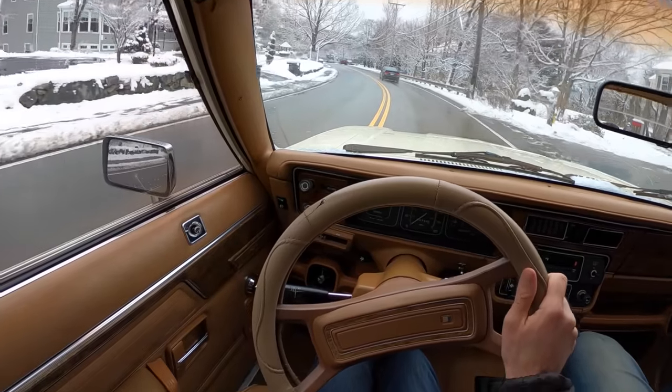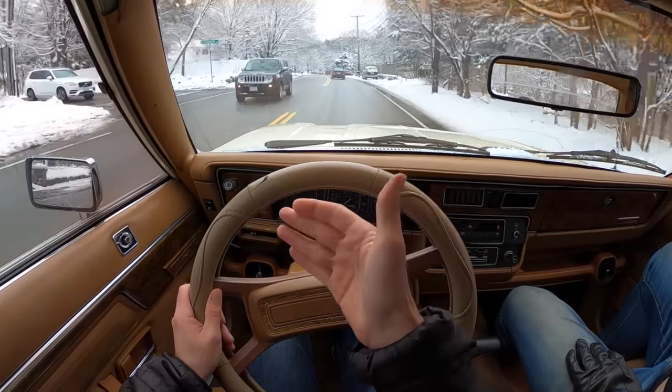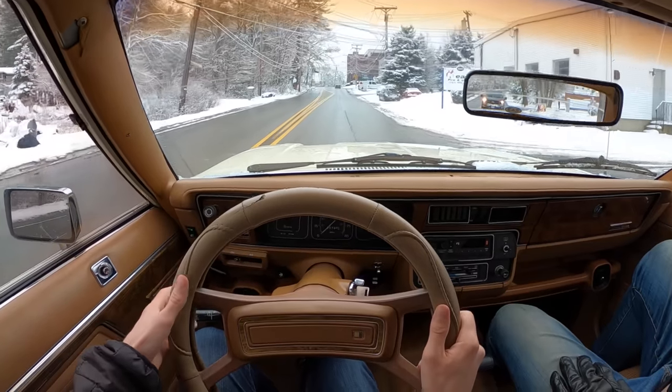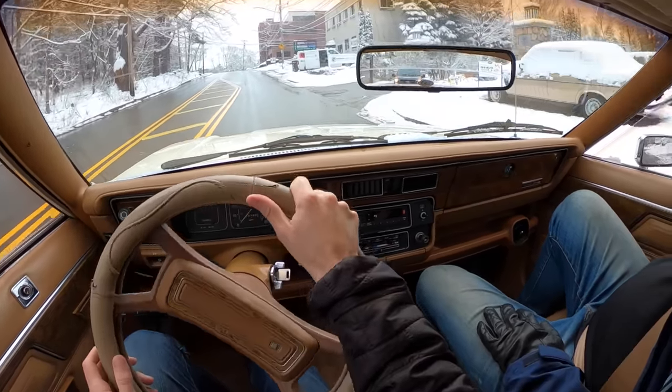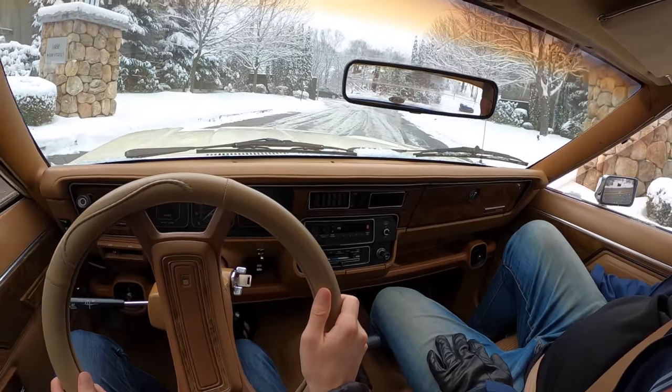For a car with power seats, I have roll-down windows. It's kind of a hodgepodge of primitive stuff and actual cool technology. Unfortunately, that's what everybody thinks of when they think of an AMC — they just think of the Gremlin. But they were so much more than that, and this thing is just a hoot.